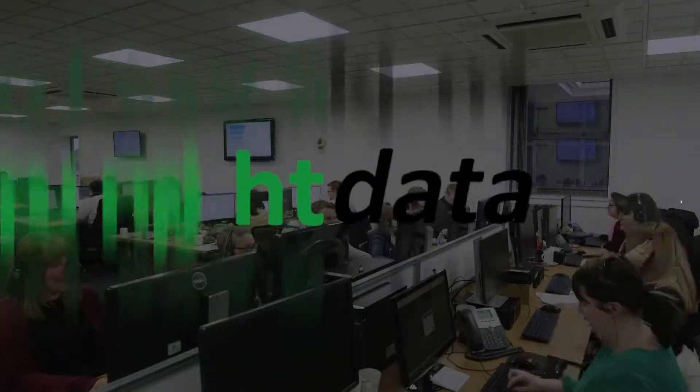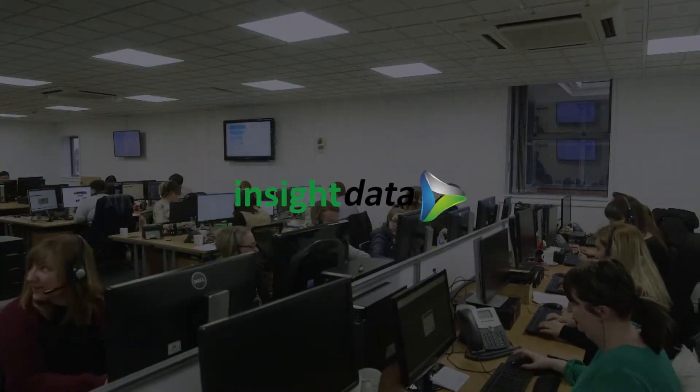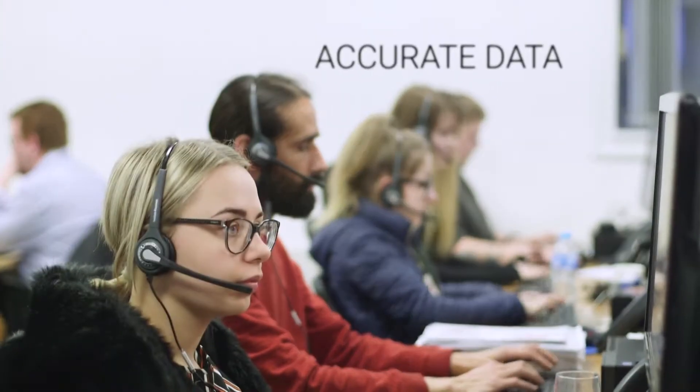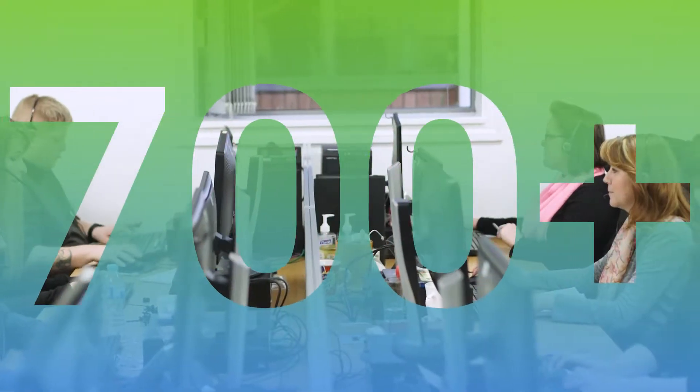Hello everyone, my name is Jade and I'm from Insight Data. Today we're going to be talking about what we do here at Insight Data. Insight Data was launched in 2006 to provide the industry with quality market intelligence and accurate relevance data. The information that we provide is via an online portal that is now trusted by over 700 industry suppliers.